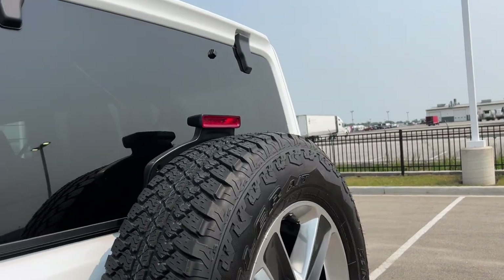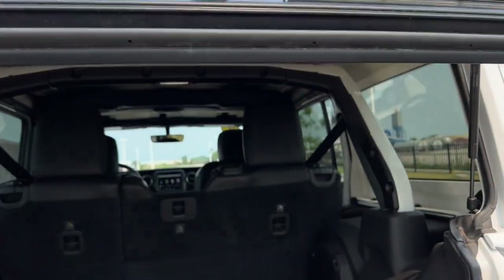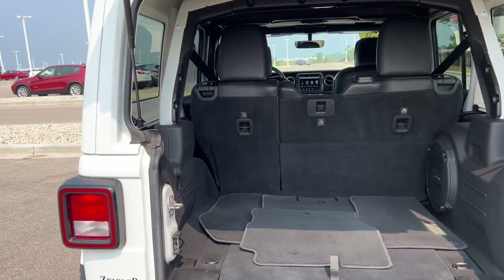There's a nice amount of room in the back there for rear passengers. Spare tire as always, rear windshield wiper, and a good amount of trunk space.